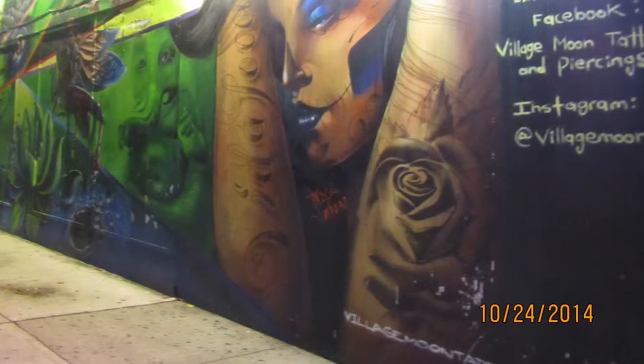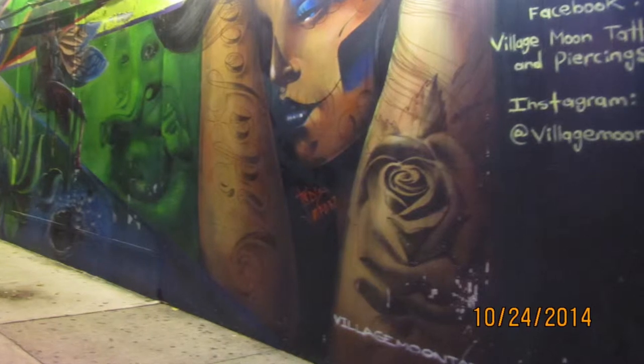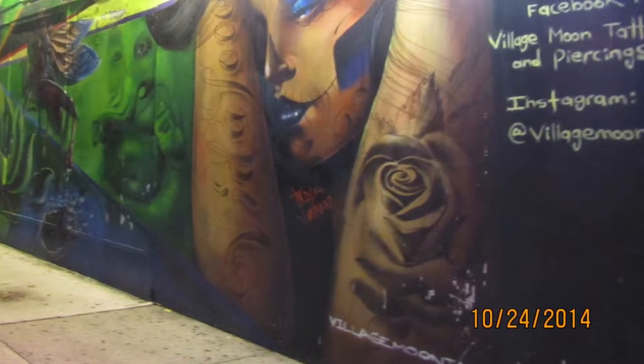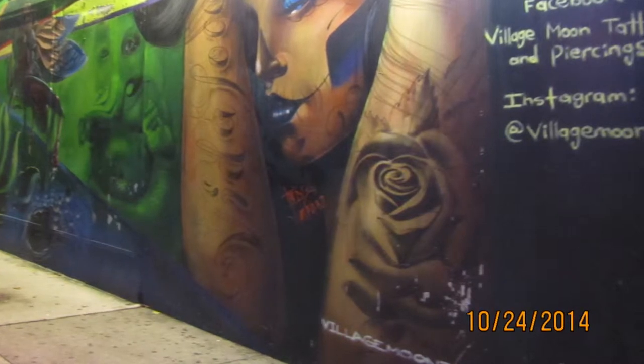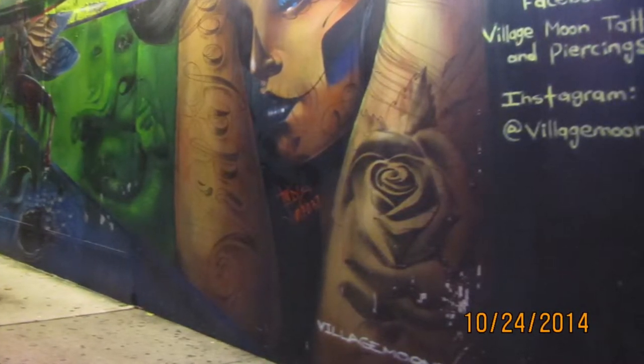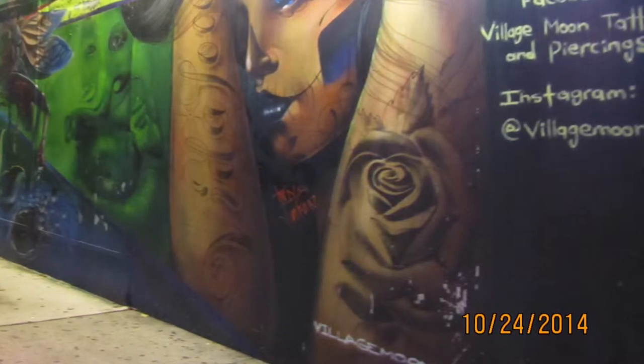Jackson Heights today has an extremely diverse population. In fact, Jackson Heights is one of the most ethnically diverse towns in New York City. There are many different ethnic groups in Jackson Heights. Even though there are many different cultural communities represented, they seem to be somewhat separated. Certain areas of Jackson Heights are mostly Hispanic while others are more mixed.